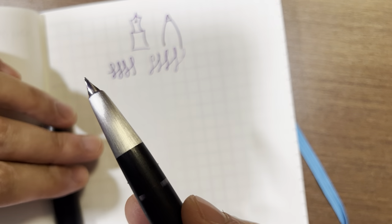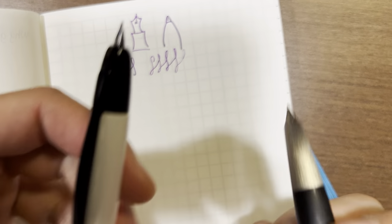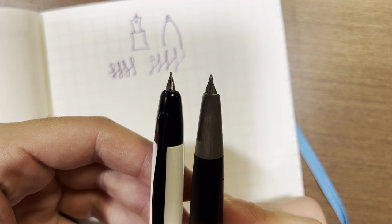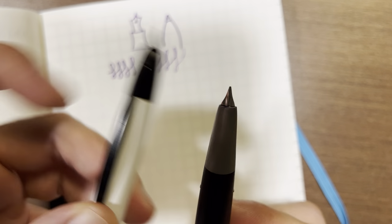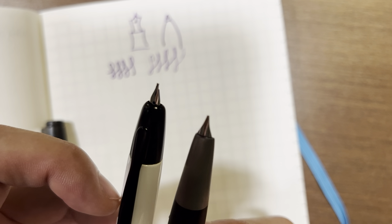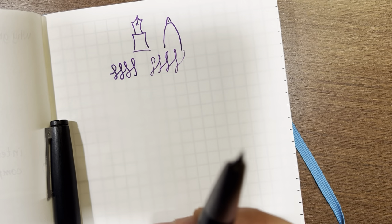However, what is a problem I want to demonstrate using this Pilot Vanishing Point. These two pens often get compared because they're in a similar price range and are both quick-draw type pens — the Lamy 2000 has a very easy snap cap, and the Vanishing Point is a clicker pen. They're both very easy to get up and running quickly, and they both have these small gold nibs. However, even though these nibs look really similar on camera, they are actually quite different.